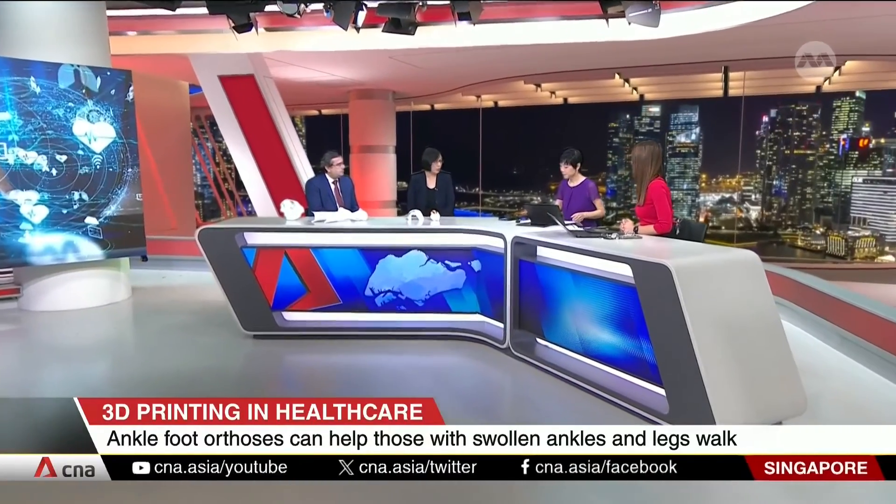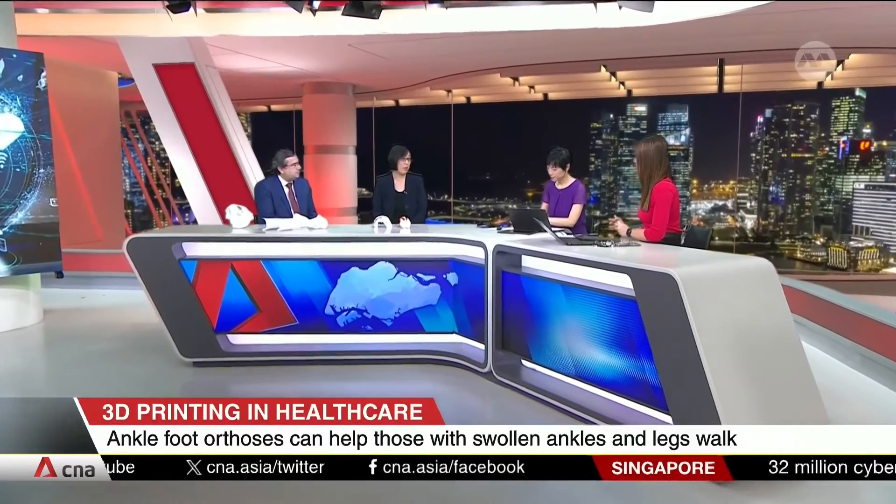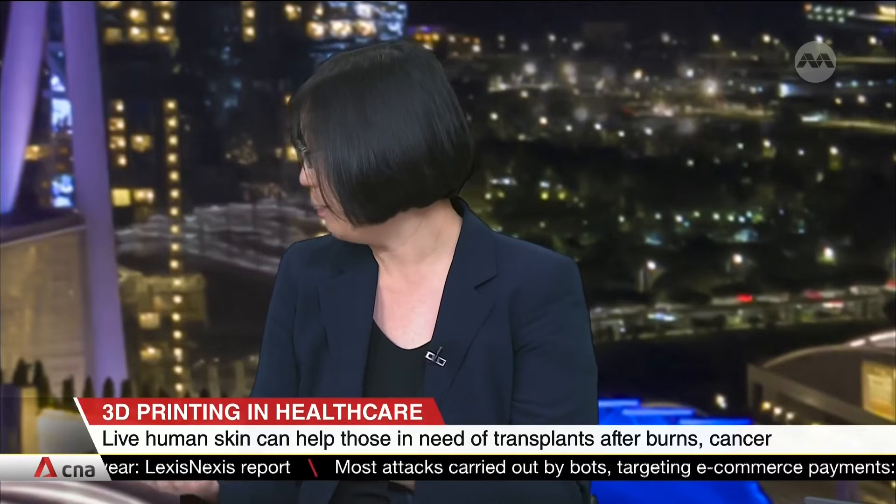At the moment, the best option we have is organ donation or a transplant. But now we're talking about whether we can grow organs — for example, skin, a pancreas, a liver, or those cells — in the lab. They would be compatible with the patient and we could implant them.